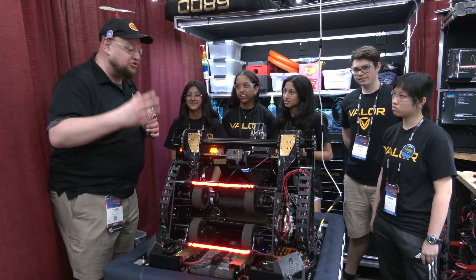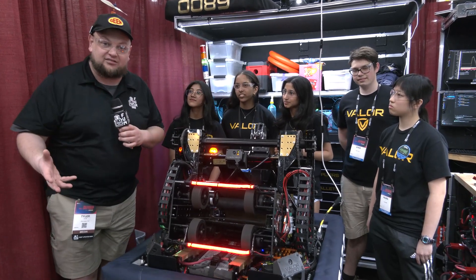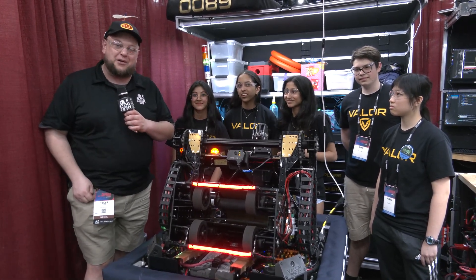We're going to be focusing on what this team has changed, how they've gotten better, and how that continued process improvement has really made Valor a great robot here so far. We'll be talking about different areas like their shooter, their climber, some stuff regarding software, and so much more. Let's learn about Valor here on Behind the Bumpers.